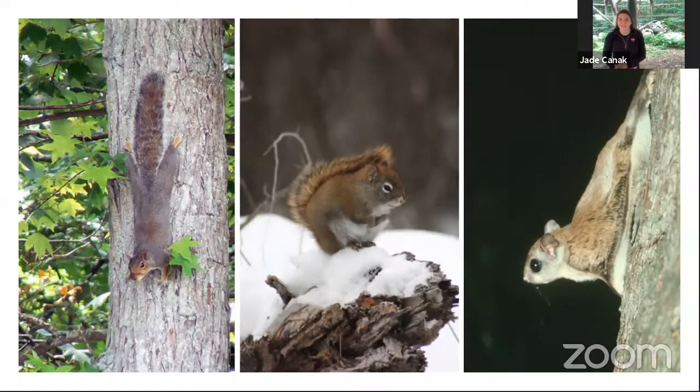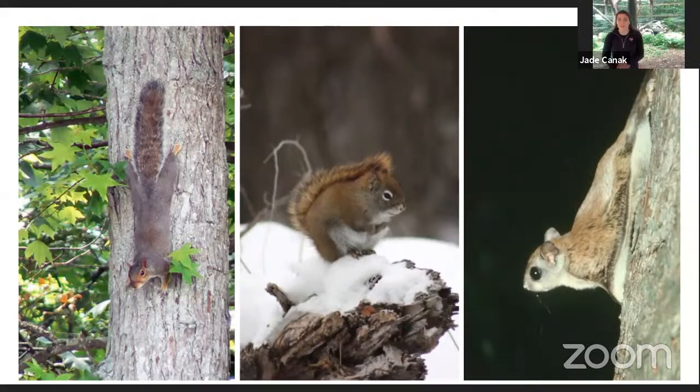Squirrels also have some cool color variation — they have something called counter-shading. Their topsides and their underbellies are drastically different: the topside will be a darker color and the bottom will be a brighter white. That counter-shading helps them when they're climbing through the trees or they're in the snow in their habitats.